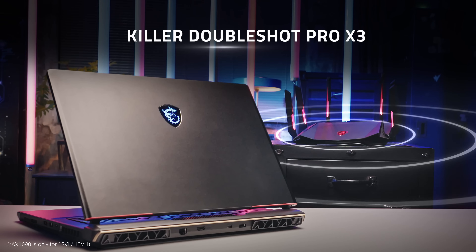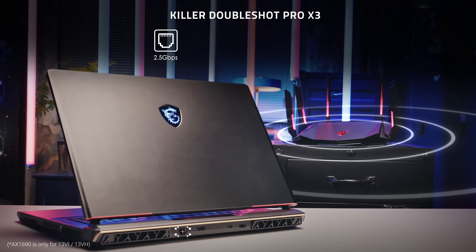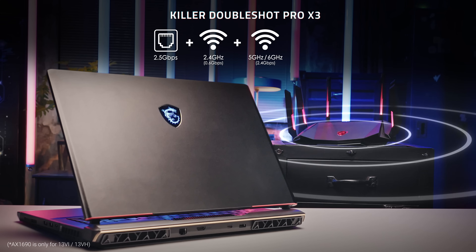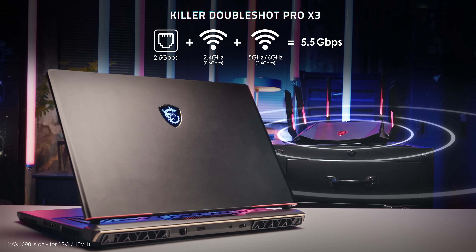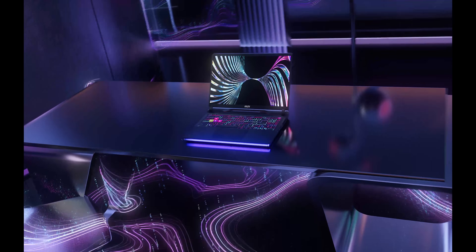Additionally, combining the bandwidth of 3D networks, experience incredible speeds of up to 2.5 Gbps from LAN, up to 3 Gbps from 2.4 GHz and 5 GHz, and up to 6 GHz of Wi-Fi 6E, with a maximum transfer rate of up to 5.5 Gbps. Enjoy lightning-fast data transfers like never before.